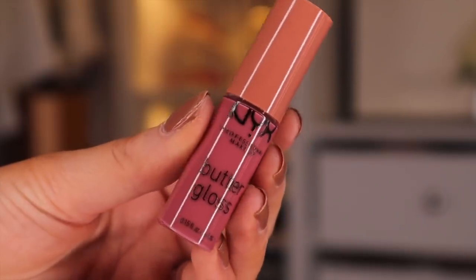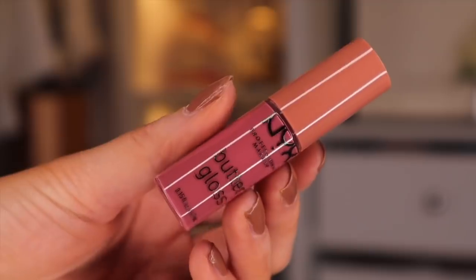Door number twenty-three — Butter Gloss again, and this is in the colour Tiramisu. These are all the Butter Glosses that we've had, and they're so similar in colour. I really, really hope next year they add more variety in the colours. What do you guys think?